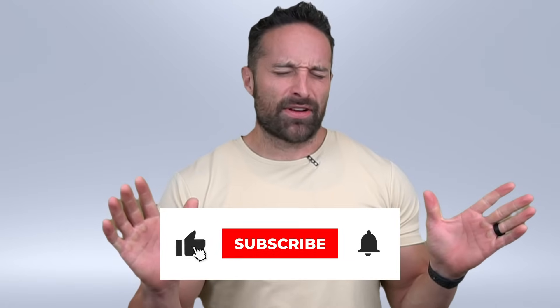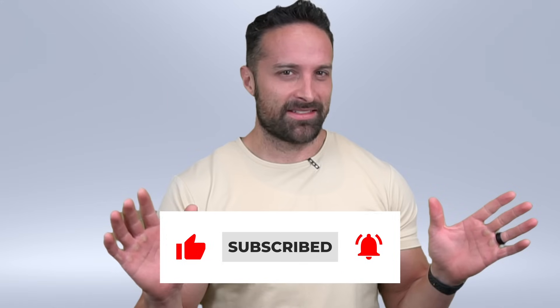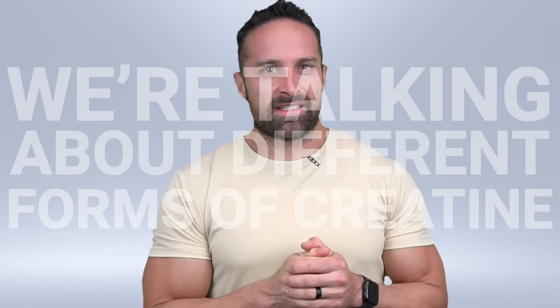What's up guys? It's Friday and so you know what that means — it's What the Fitness time. This week we're talking about different forms of creatine. This is kind of a throwback episode in terms of the video we're discussing.